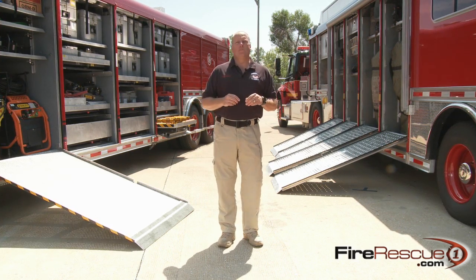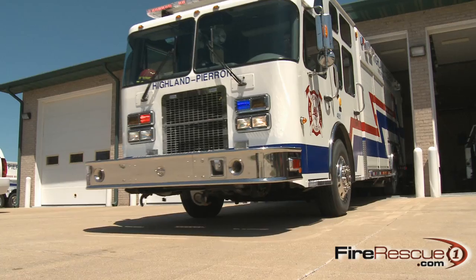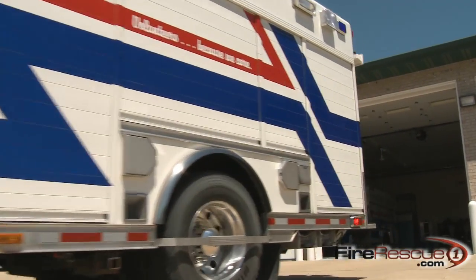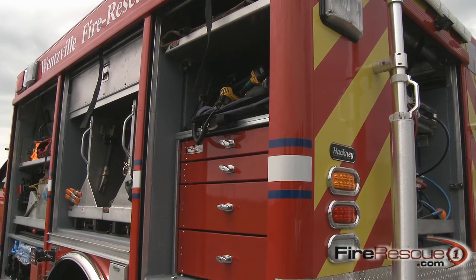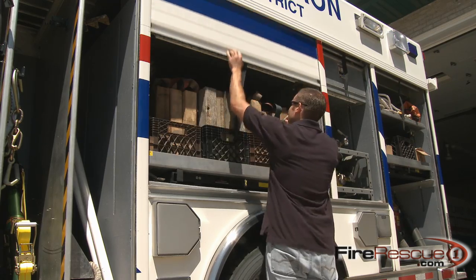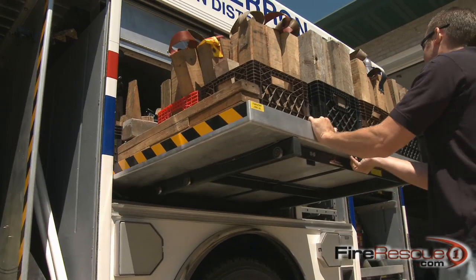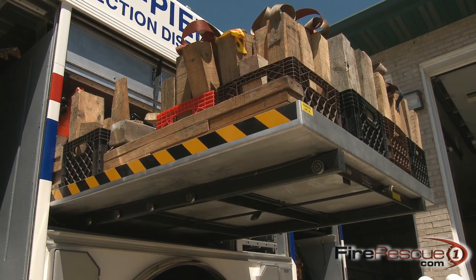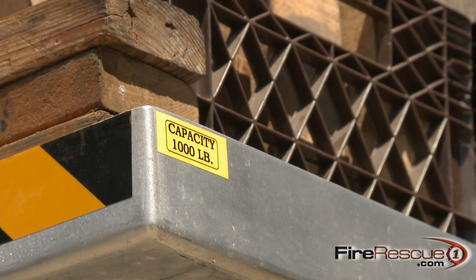The design phase of a specialty vehicle is where the rubber meets the road. If you screw it up there, you're done. Hackney Emergency Vehicles takes the time to find out what your mission is, what tools are required to accomplish that mission, and then they build that truck around your mission. What we find very often is that you try to fit everything into the one-fits-all box and find out you can't have half the things you envisioned. Hackney takes that vision and designs the truck around it to fit your mission. That's the Hackney difference.